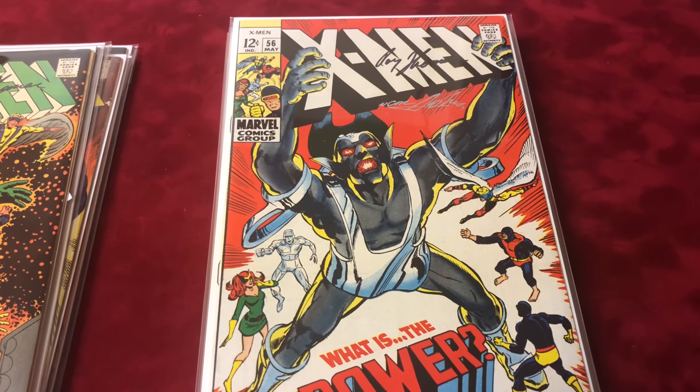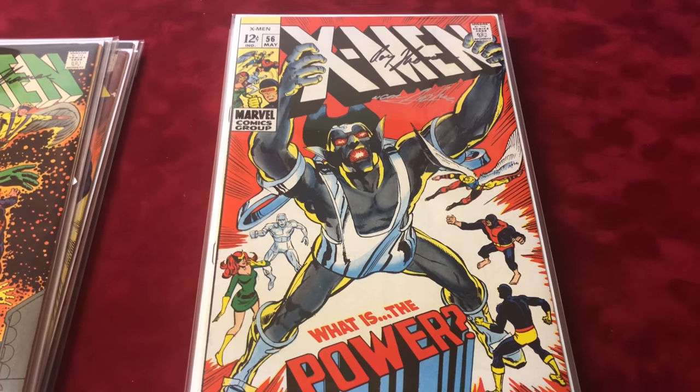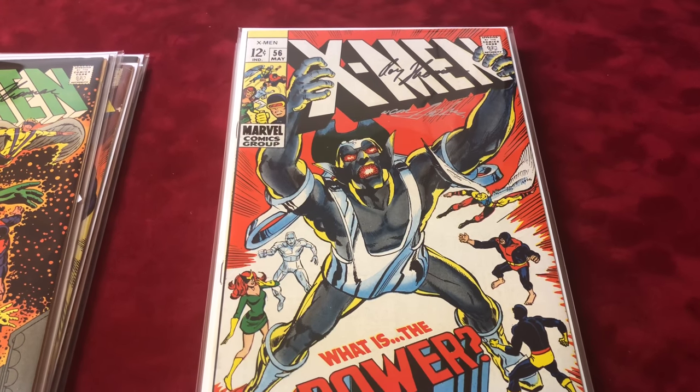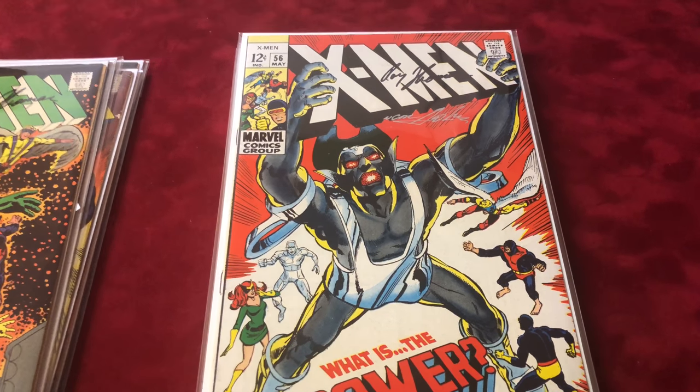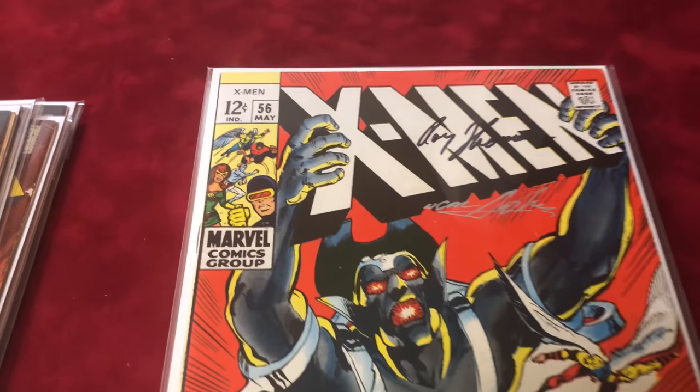This one's number 56 — classic Neal Adams cover. It's signed by both Neal Adams and Roy Thomas. It's the first appearance of the Living Monolith and it's in about VF condition, 8.0.